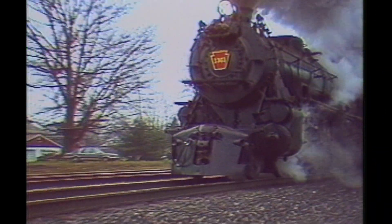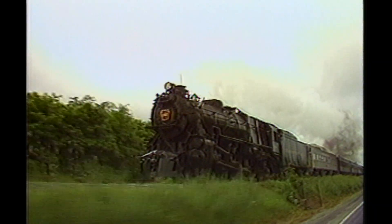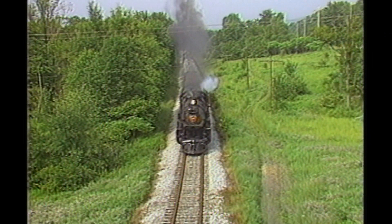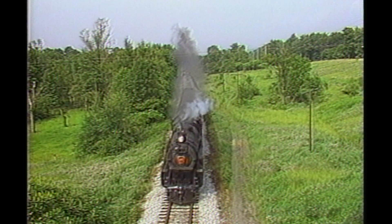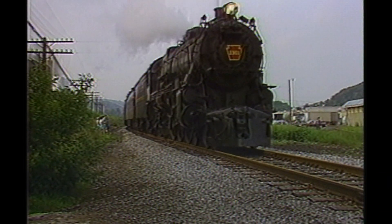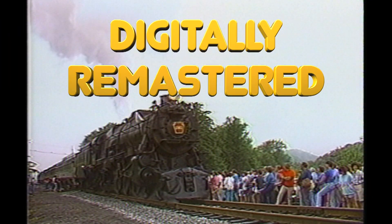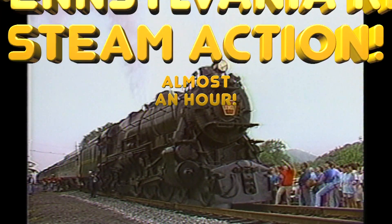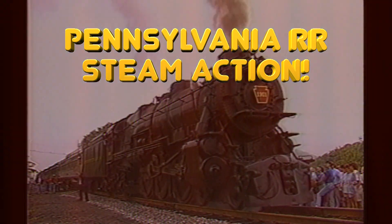We'll take you trackside for scores of dramatic runbys and pacing scenes. After watching this 1918 graduate of Altoona's Juniata Shops, we think you'll certainly agree she is Juniata's Jewel. Digitally remastered, this video brings you almost an hour of classic Pennsylvania Railroad steam action.